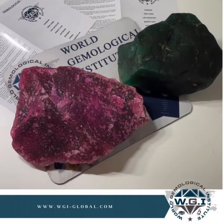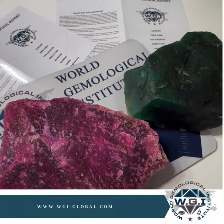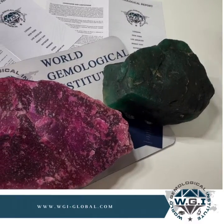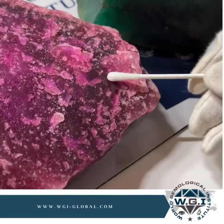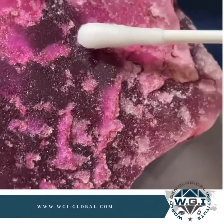These two rocks have been submitted to the lab, and after some testing it appears that they are dyed quartzite material. One destructive test — we have permission to do this — is to sample the stone. As you might be able to see on camera, the stone is incredibly porous; that's how it takes a dye.